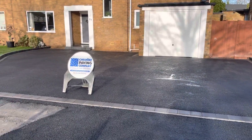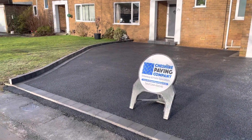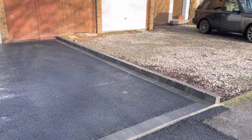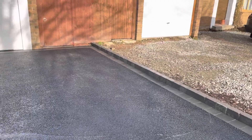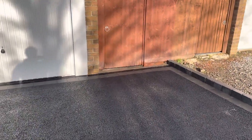This old gravel and concrete driveway has been replaced with a new tarmac driveway with Tobermore Shannon block paved border, new pin curbs to the front, Tobermore curbstones to the borders, and new linear drainage channels all the way around the front of the property.